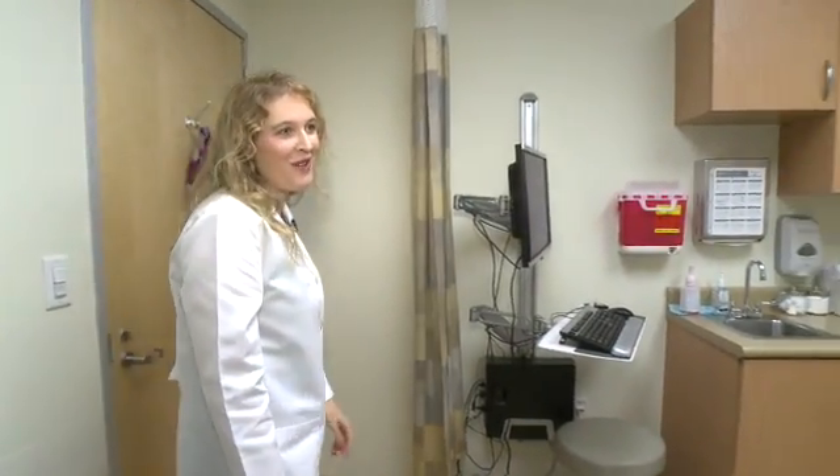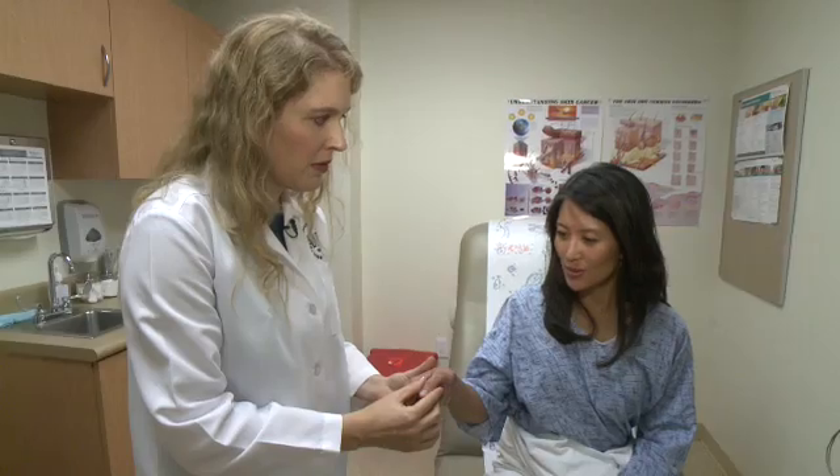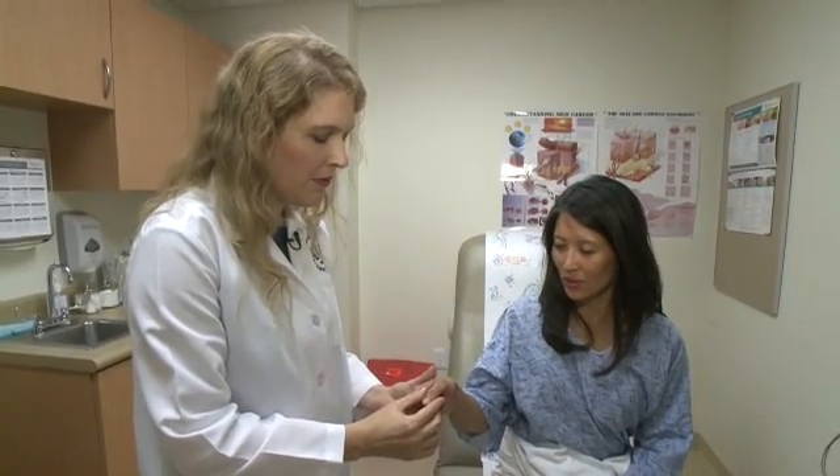Kathy's career as a credit union manager means she is constantly meeting customers. That's a big problem when atopic dermatitis flares up on her face and fingers. It may just be my own insecurities where I feel, gosh, someone may not want to shake my hand. And while I know it's not contagious, they don't.